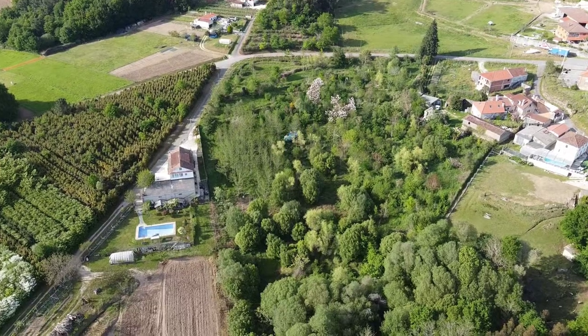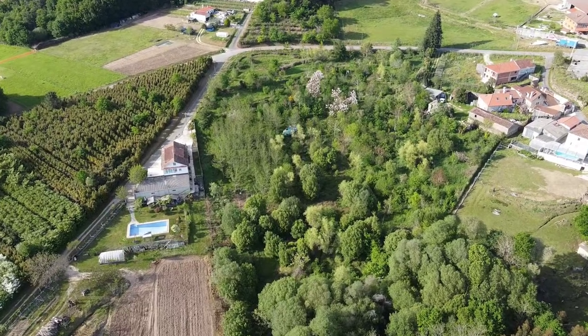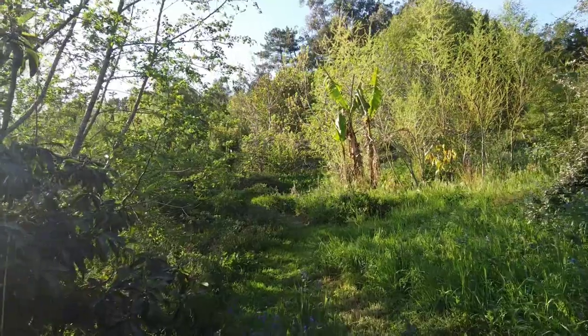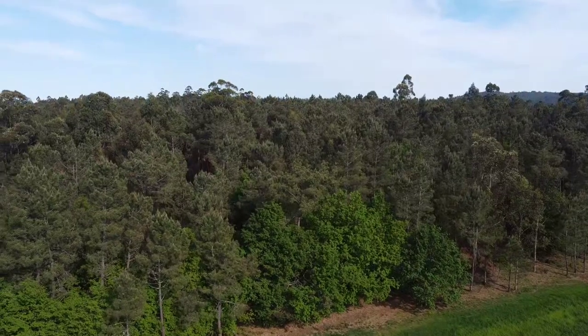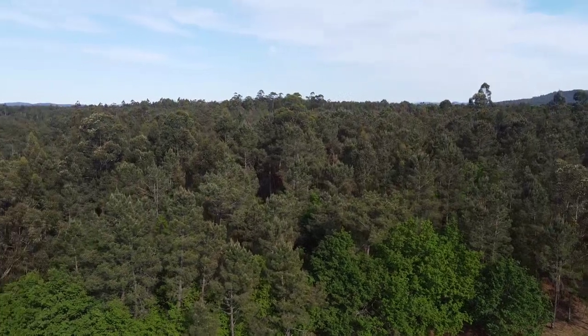A few months back I had this idea for a little experiment we could conduct here on the land that would help us get a better sense of the relationship our forest garden has with the local bird life. The experiment goes like this: I go out to a few different local habitats during the mornings, which is the time of day when birds are most actively singing, and I record what I hear. Then we listen back to those recordings to reflect on what's there and draw some conclusions about each ecosystem's capacity to support bird life.